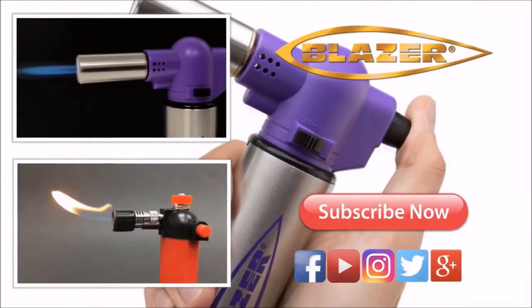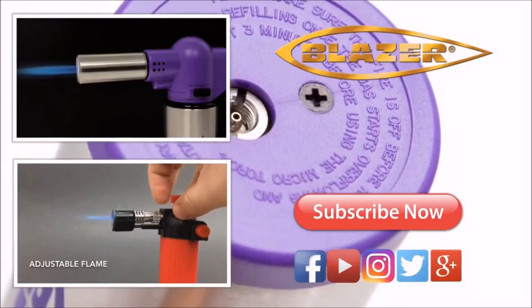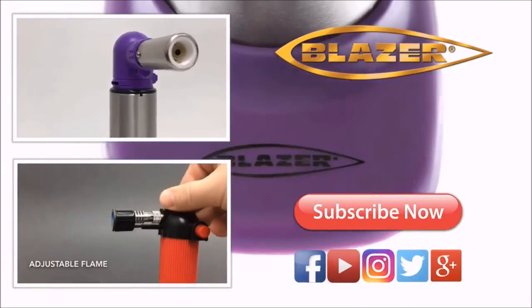Visit BlazerProducts.com to see our complete line of torches, lighters, and Blazer brand butane.